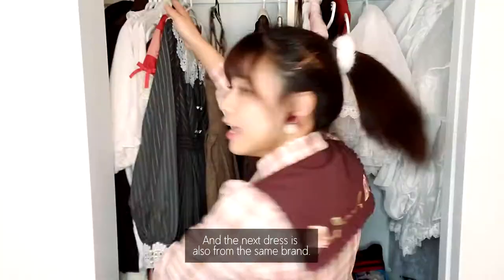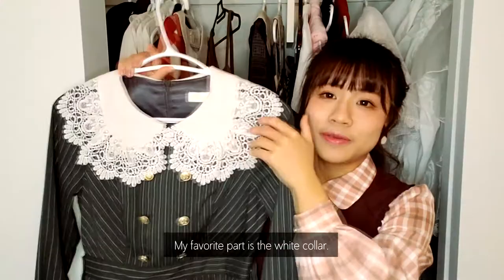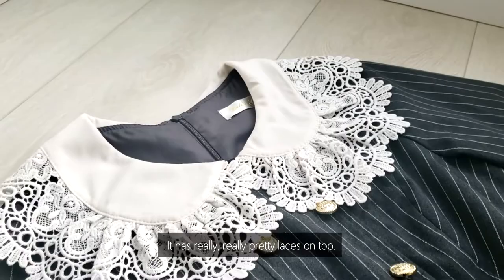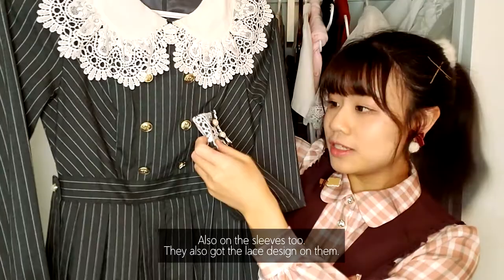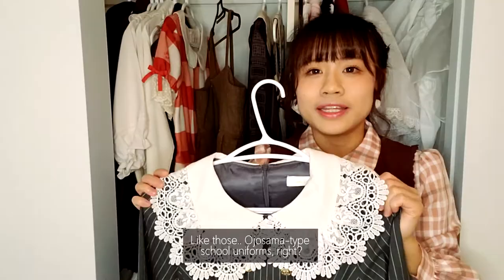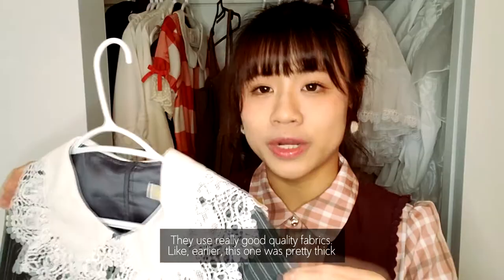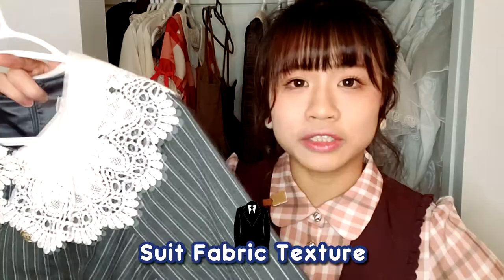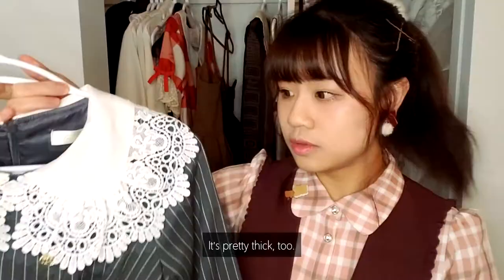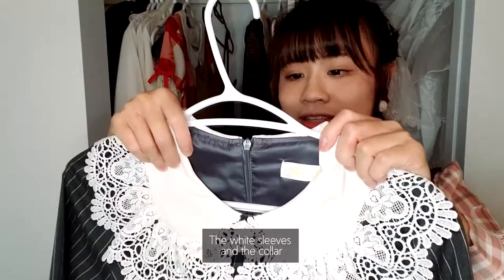The next dress is also from the same brand. My favorite part is the white collar — they have really pretty lace on top, and the sleeves also have lace design. It's really, really pretty. It looks kind of like a school uniform, like an ojo-sama type school uniform. The reason I like this brand is because they use really good quality fabric — this one feels like a suit texture, pretty thick too. They have a really cute white collar with white sleeves, that's why I bought this.